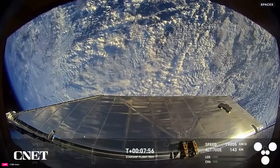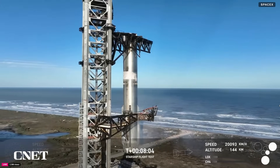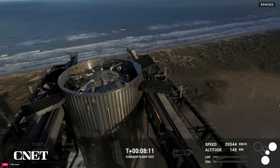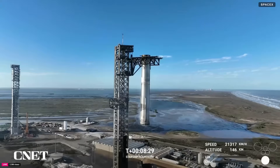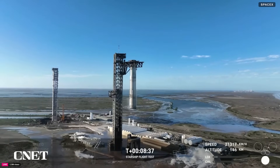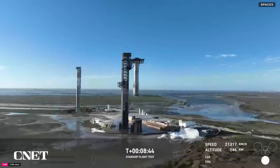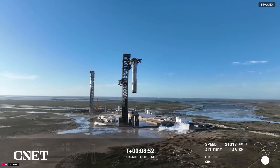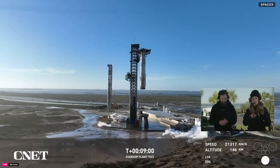That was absolutely insane. But we're not done yet. Wow, that is just absolutely stunning — a gorgeous view there from the tower looking down at the top of the booster. That is once again the second catch of a booster back at the launch tower. It was incredible to see it come back down, just this silver flare in the sky. We can still see the launch plume behind us — that was very moving.